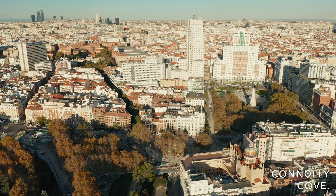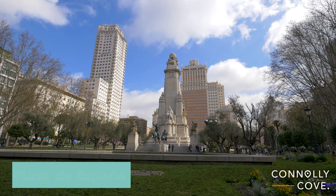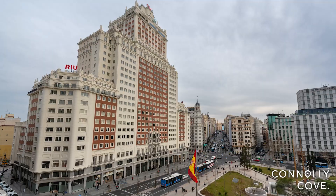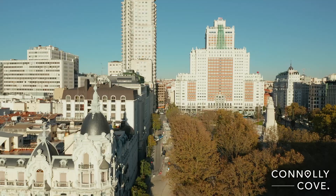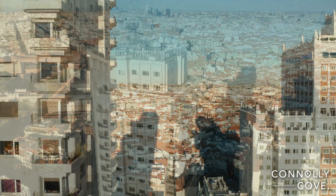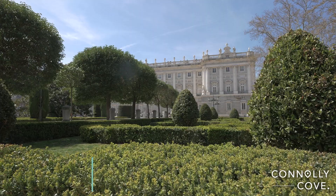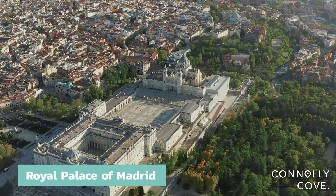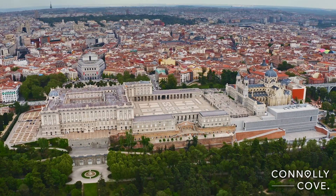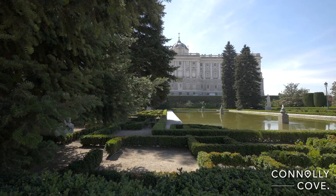From this point you can walk to our next stop, the Royal Palace of Madrid. We recommend you walk along Gran Vía to the Plaza de España, located only a short walk south from the palace. The Plaza de España is surrounded by several notable skyscrapers, including the Edificio España and the Torre de Madrid, which were once among the tallest buildings in Spain.